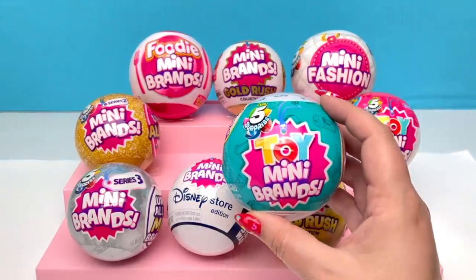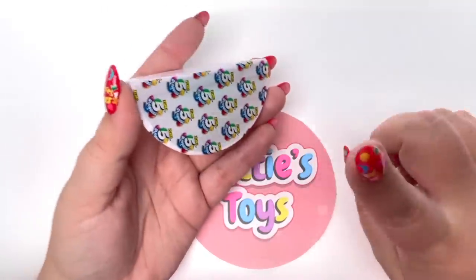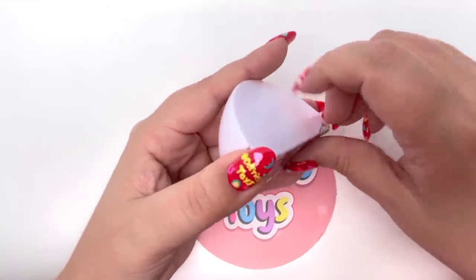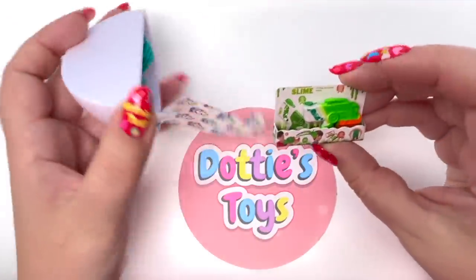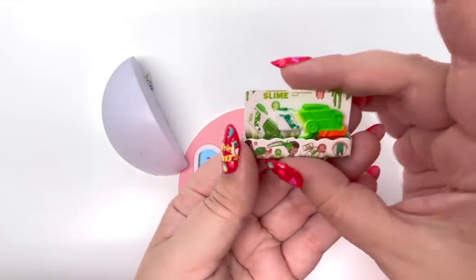Next I'm going with Toy Mini Brands Series 1. I was obsessed with this series — the only piece I was missing from Wave 1 was the gold egg shot, so maybe we'll get lucky. No gold egg shot, but we did get the slime gun and this looks like so much fun — I would totally play with this!